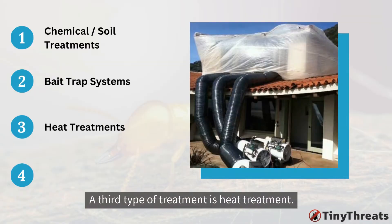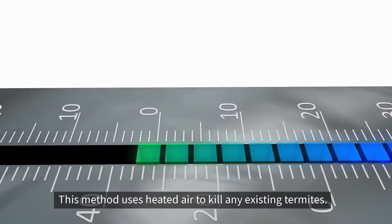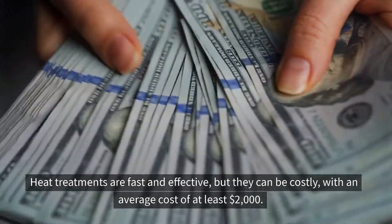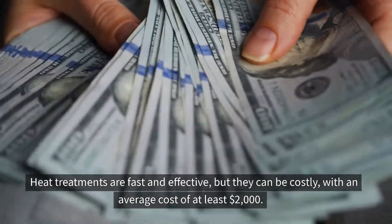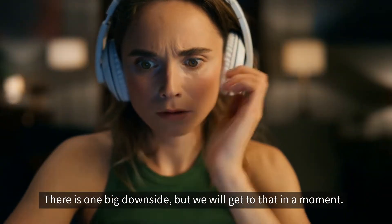A third type of treatment is heat treatment. This method uses heated air to kill any existing termites. Heat treatments are fast and effective, but they can be costly, with an average cost of at least $2,000. There is one big downside, but we'll get to that in a moment.